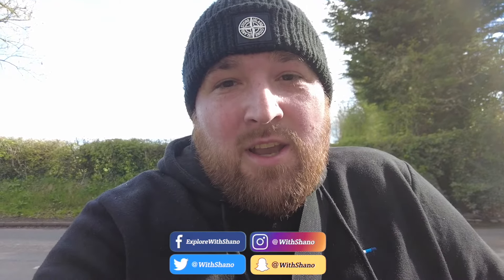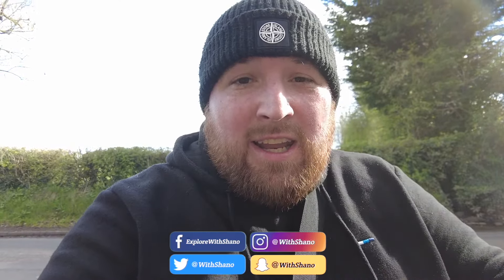And there we are — hopefully you've enjoyed what you've seen. Don't forget to check out the social media stuff on the screen and I'll see you in the next one. Peace.